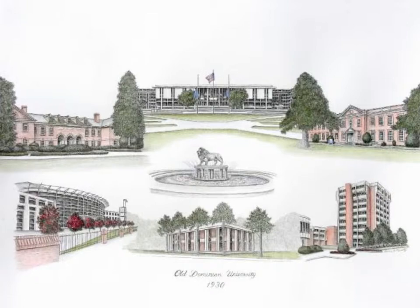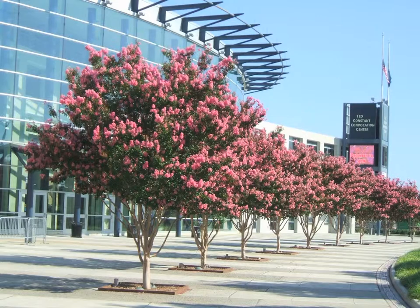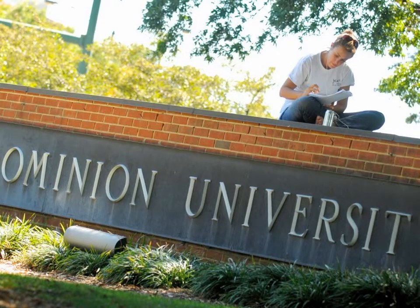From its inception in 1930, Old Dominion University hasn't stopped growing. The campus has matured from a two-year college to a highly-ranked university, boasting more than 60 academic majors and numerous Ph.D. programs.